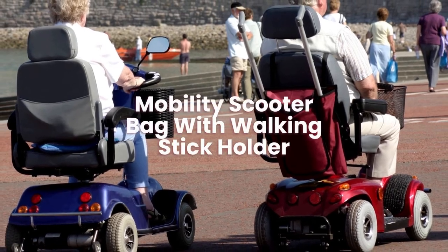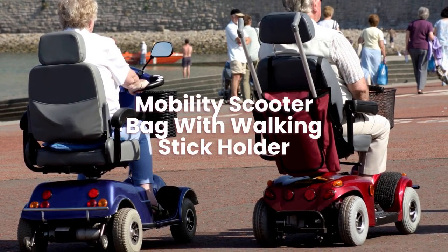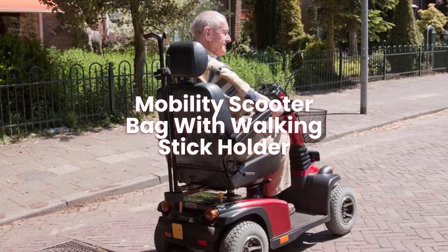Mobility scooter bag with walking stick holder: keep your walking stick nearby on your mobility scooter with the walking stick holder accessories.